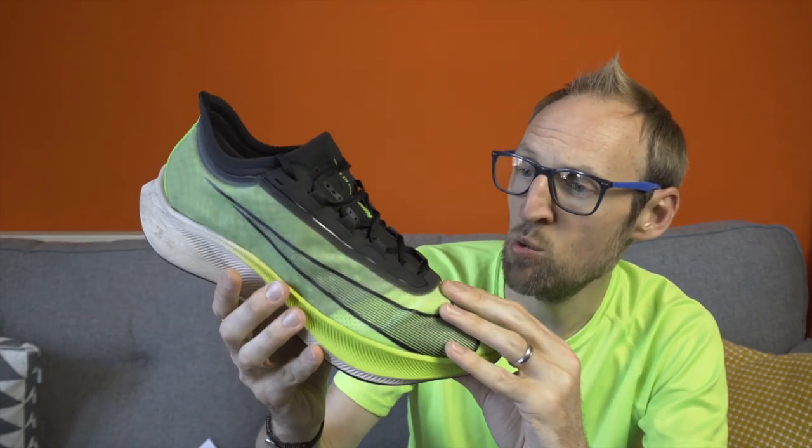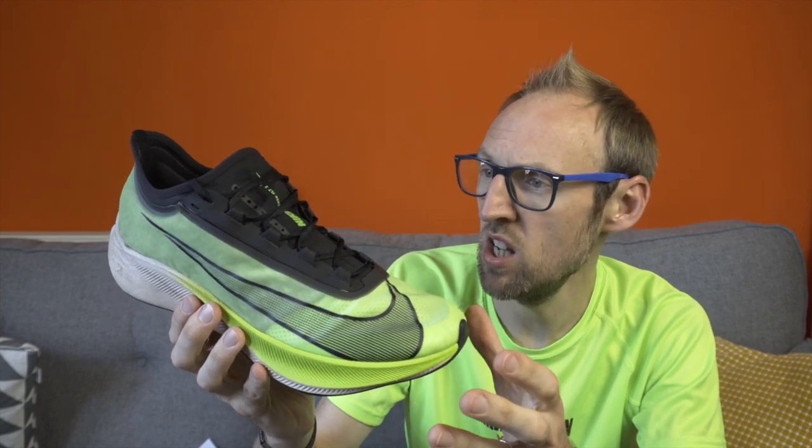Over the last week I've pretty much exclusively used the Zoomfly 3. I'm certainly trying to get my money's worth out of this shoe. It's one that I've not been hugely convinced about, but I'm keen to try and give it my best shot and get on with it.